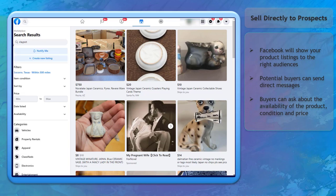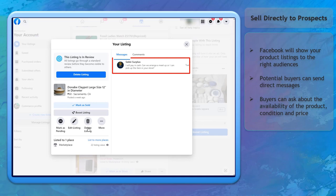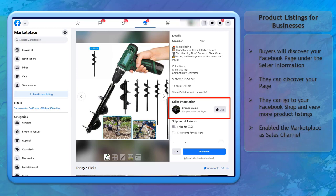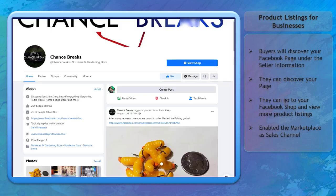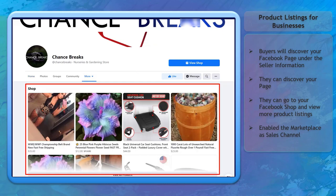You can sell directly to prospects. When you create product listings, Facebook will show your products to the right audiences searching for similar products. Potential buyers can send you direct messages about the product. If they discover your product listing, they will check the seller's information, where your business page will be shown. People can like your page and go to your Facebook page to discover more product listings on your Facebook Shop.